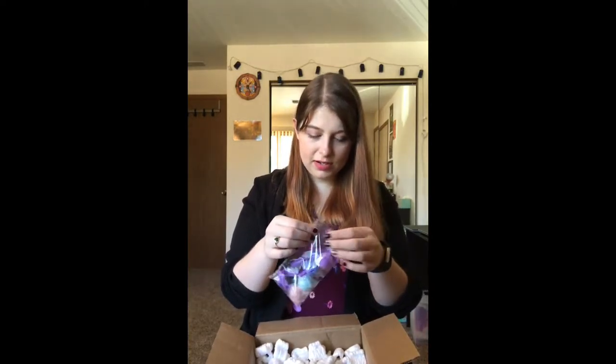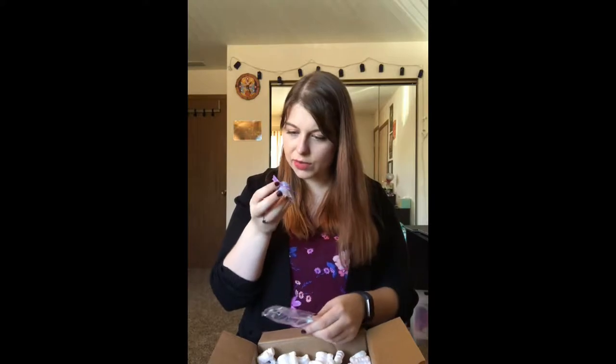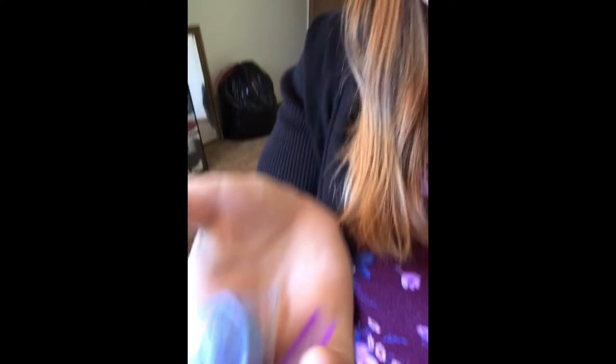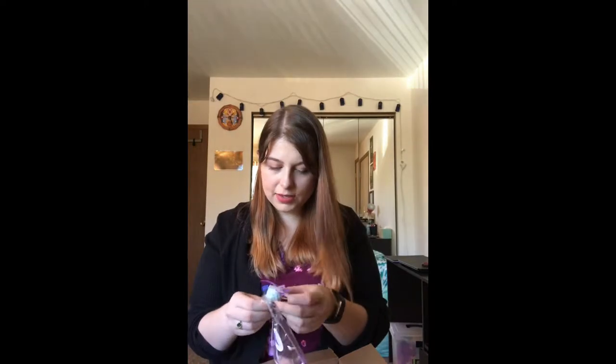There are also four little mini bath bombs. She said she was including mini ones in all of her recent orders since they took so long to ship out. They don't seem to have any labels on them, so I'm opening them up to check. One just smells kind of fresh and a little musky. Another one is really pretty - glittery and tie-dye looking. One smells like cotton candy or bubble gum, and there's also a teal one.